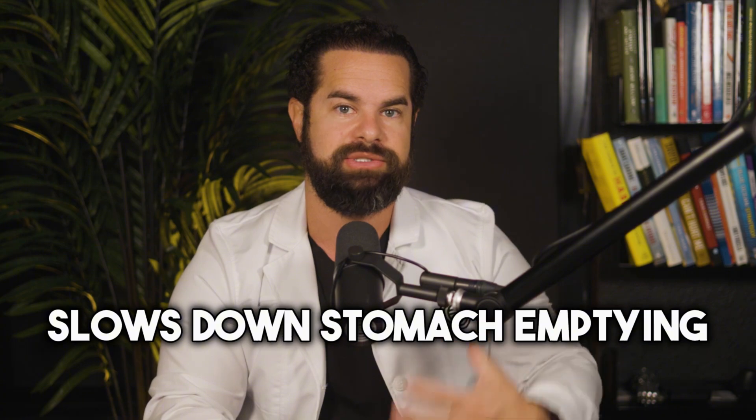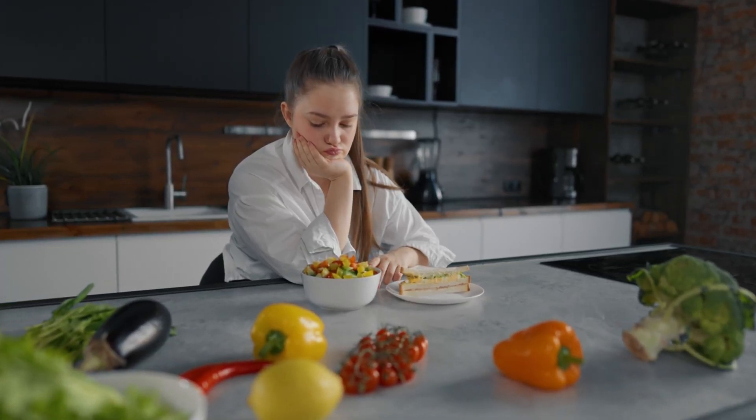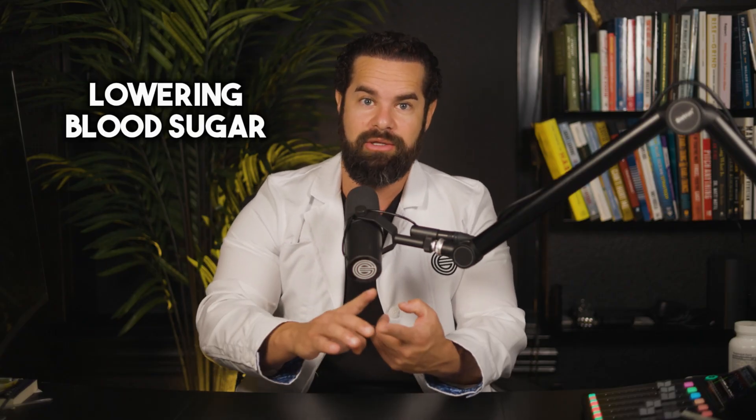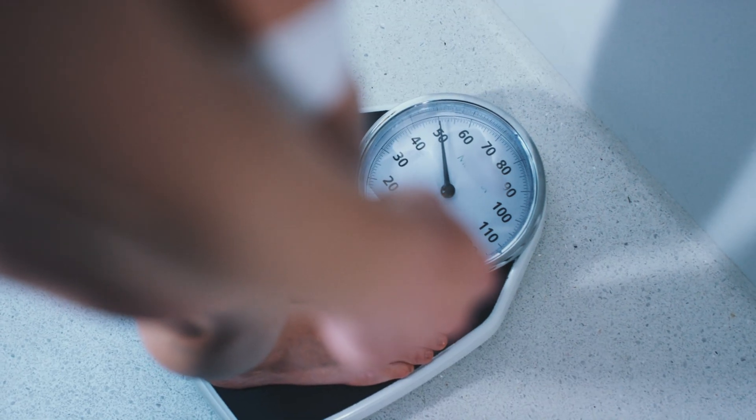Number three, it slows down stomach emptying — the rate at which food moves through the body — which helps control your appetite and reduce food intake because you feel full faster and for longer. Number four, it promotes weight loss. All three of those combined — lowering blood sugar, controlling appetite, promoting fullness — mean semaglutide can lead to weight loss in most individuals. Overall, semaglutide helps improve glycemic control, reduce body weight, and offer additional cardiovascular benefits in people with type 2 diabetes, and can even help with fertility.